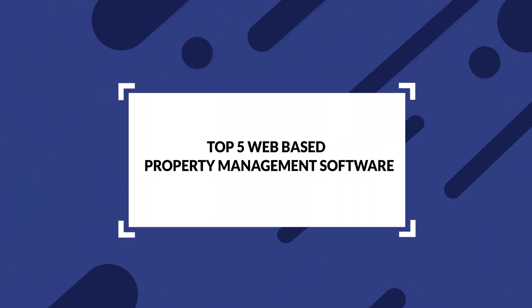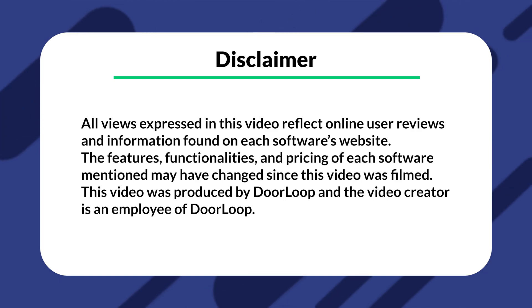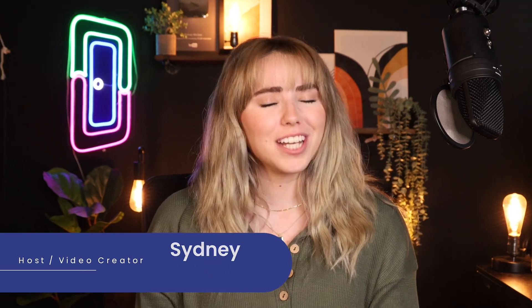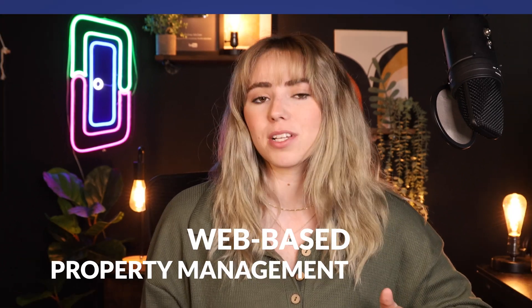We now live in a digital age which can make your life a lot easier, and yes, that even applies to property managers. In this video I'm going to tell you how. I'm also going to offer some web-based solutions for you to choose from.